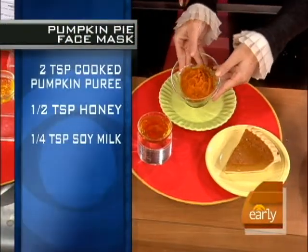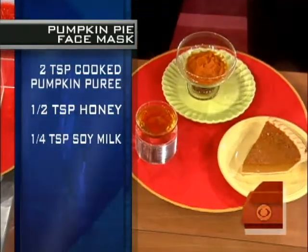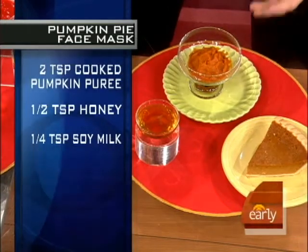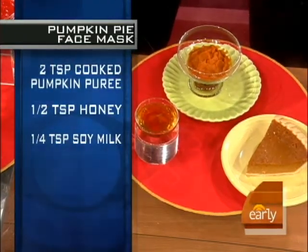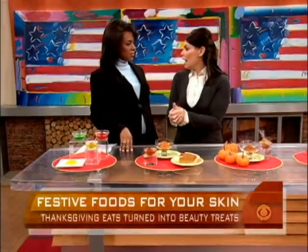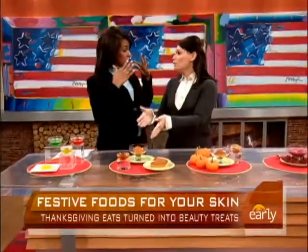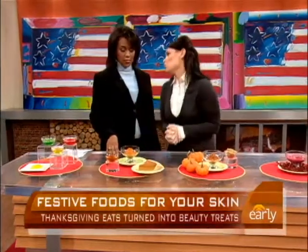You take a little bit of your leftover pumpkin pie or puree, mix in a little bit of honey because that adds moisture to dry skin. You can mix in a little bit of milk — soy milk or regular milk — because the lactic acid gently exfoliates the dead skin off your face. If you've got oily skin, add a teaspoon of apple cider vinegar, which helps absorb oil. Leave it on five to ten minutes, then wash it off with lukewarm water and apply the appropriate moisturizer.